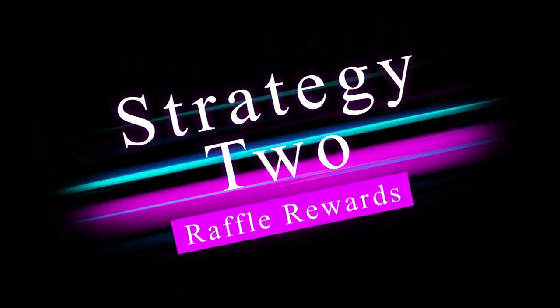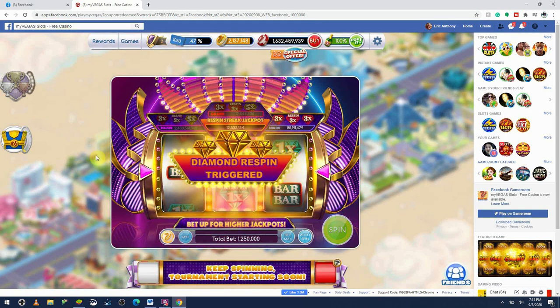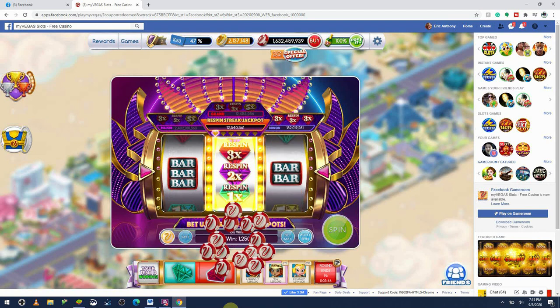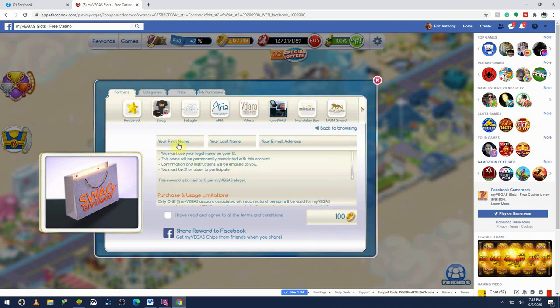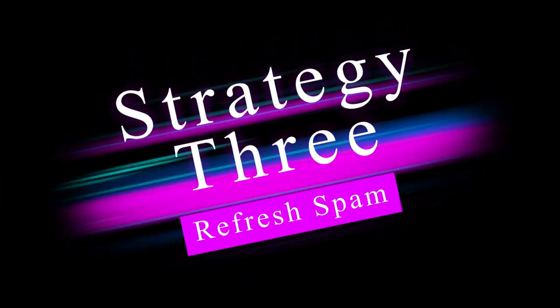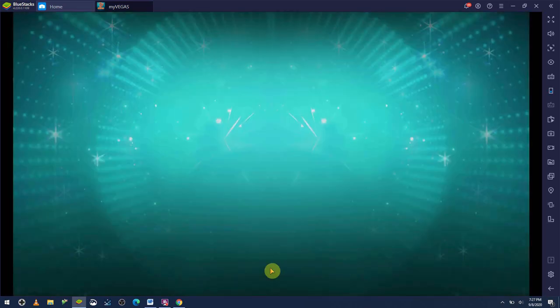MyVegas is planning giveaways for these devices and they're offering some very cheap raffle ticket rewards. These will enter you in a drawing to win one of these prizes once the campaign is over, without having to spend millions of loyalty points. The odds are low — everybody and their mother probably has one of these tickets — but the good news is the tickets are 1,000 LPs or less. You can get 10 entries for the swag rewards, but the lux rewards limit you to a single entry. Drawings will take place between the 15th and 19th of September.